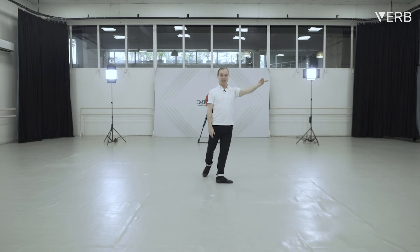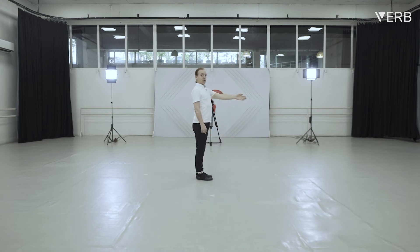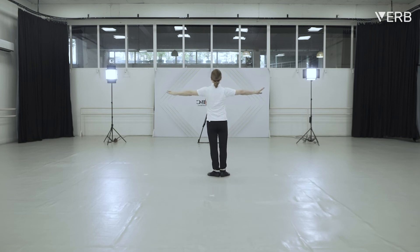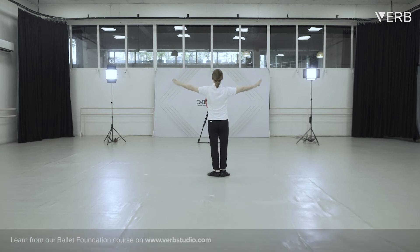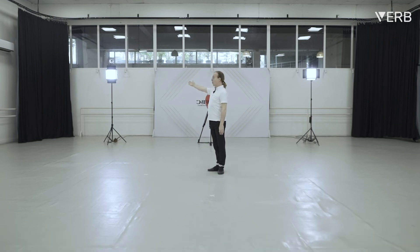Moving to my first corner on the right side is corner two. If I do a quarter turn, half of the studio is corner three. The backstage corner, exactly where I'm pointing, is corner four. Full backstage is corner five. On my left side back corner is corner number six.